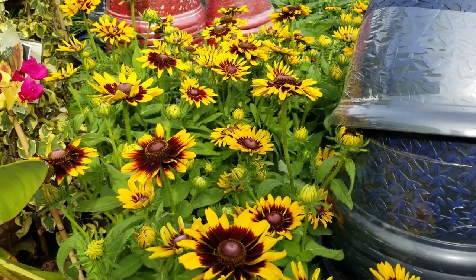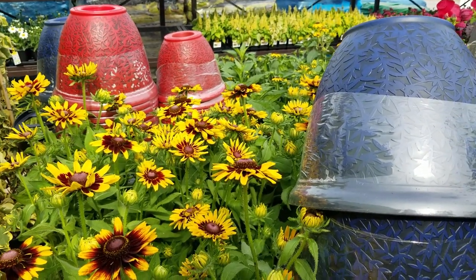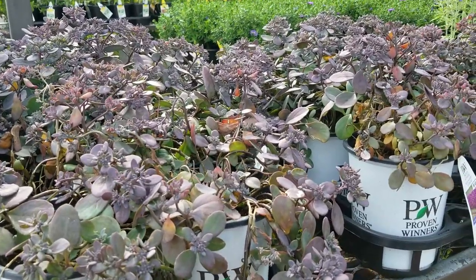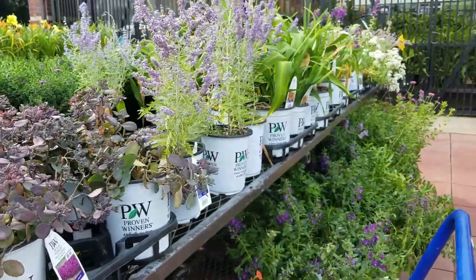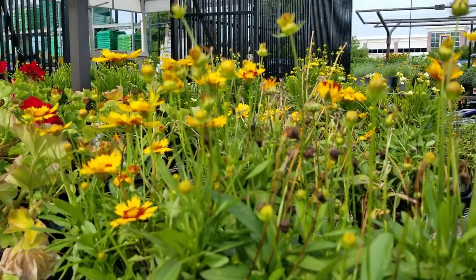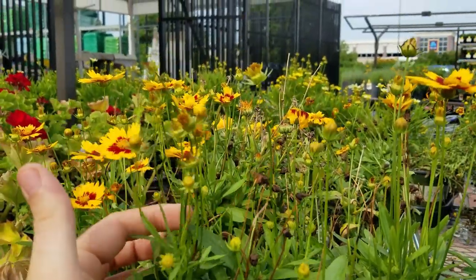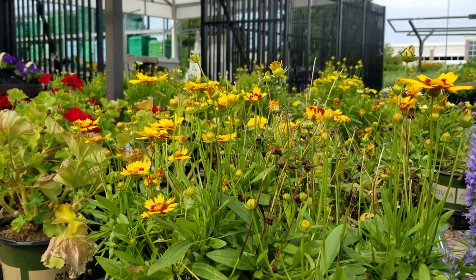Just popped in to grab some gravel and a little bit of mulch to work on some flower beds, and they got the fall stuff. Lots of fall stuff. All the rudbeckias are kind of cute, though. Do I need to do fall planters this year? I did them last year. They didn't get a lot of views. Do you guys want me to do some?